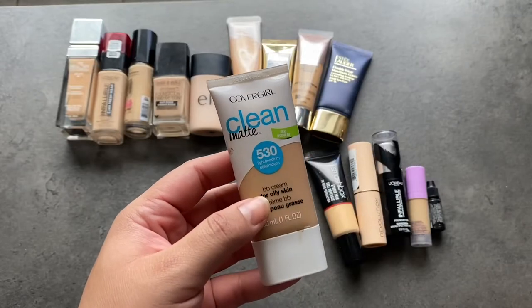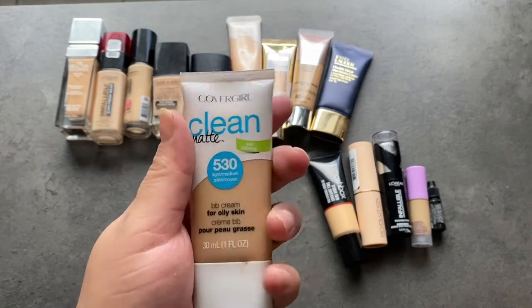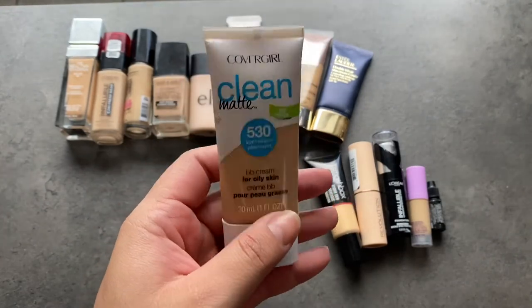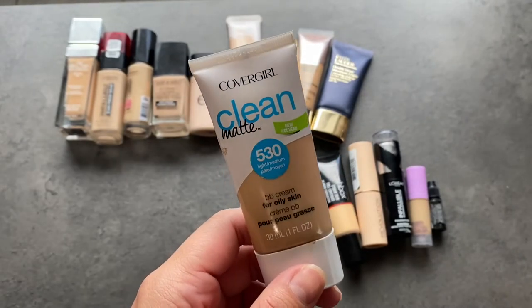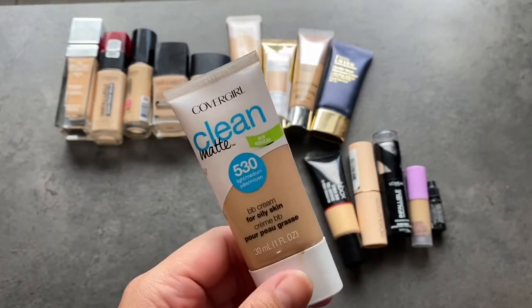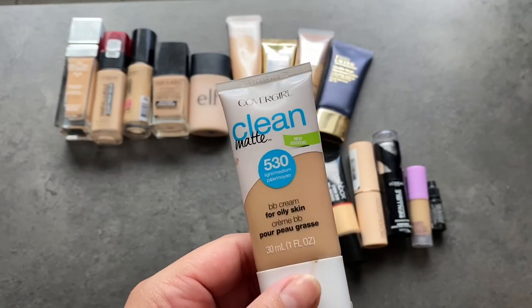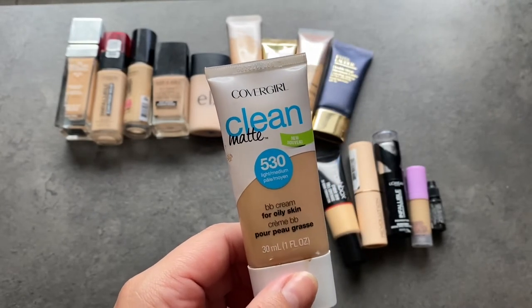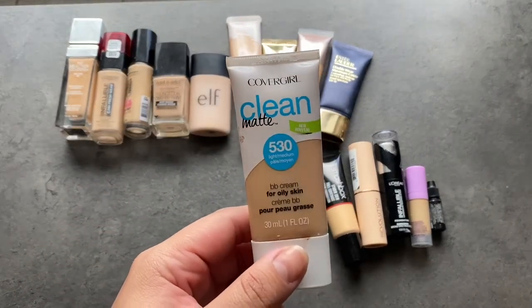This is the CoverGirl Matte Baby Cream. I'm going to go ahead and throw this — there's not much in here and it is on the older side. I think if I get a newer tube it'll perform a lot better. This one has just been sitting around and the formula's probably changed a little bit. So I'm going to throw this out and maybe repurchase it in the future.